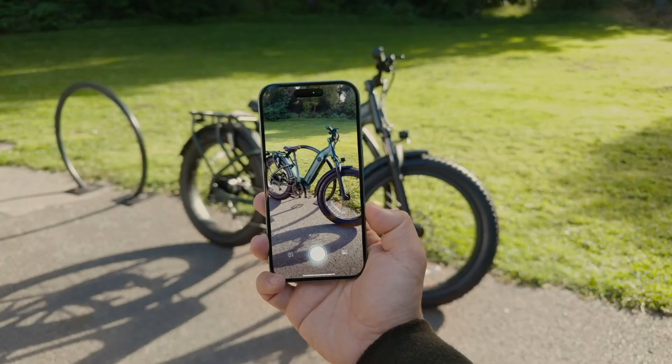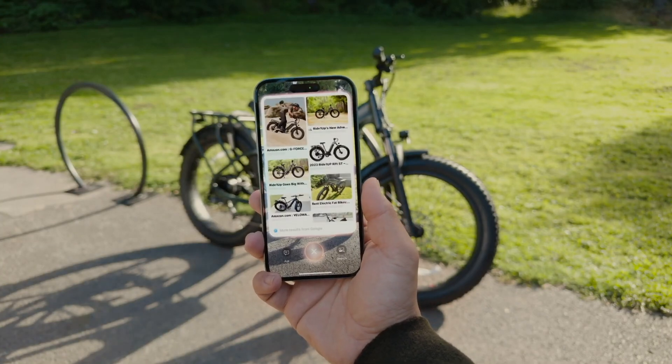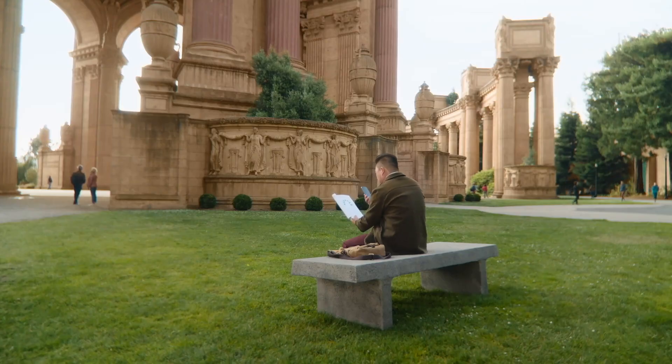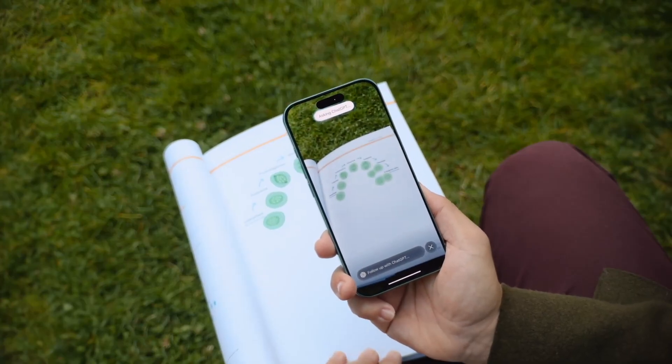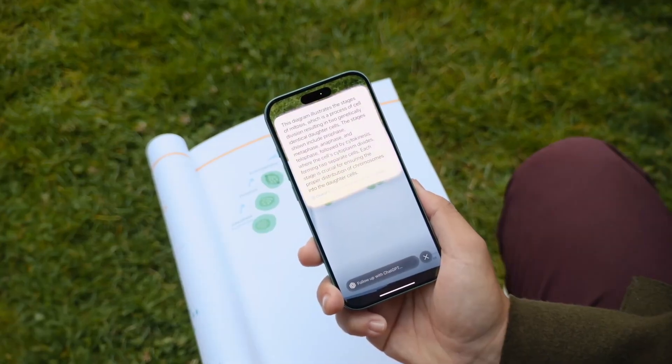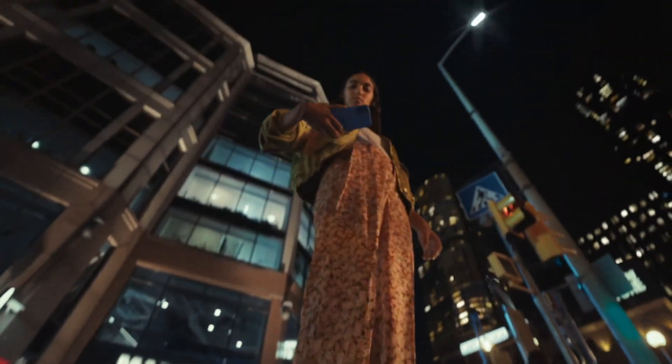This chip is a beast when it comes to multitasking, handling AI, and giving you lightning-fast responses. And here's the kicker — the AI in this phone, it's ChatGPT style. That's right. It's not just some basic virtual assistant. It's using massive generative models right on your phone.